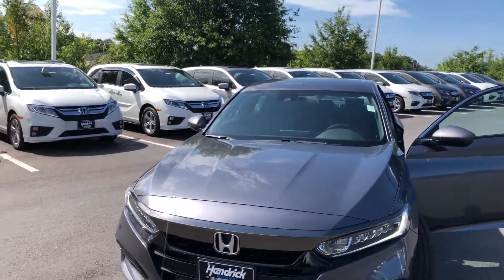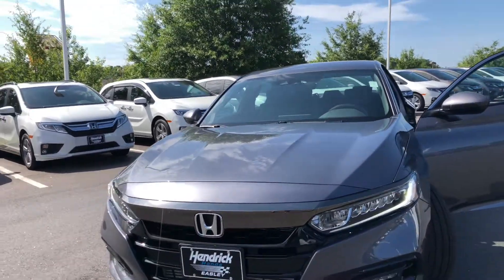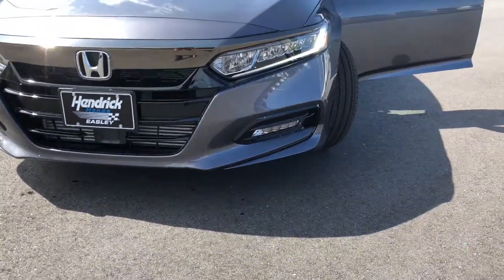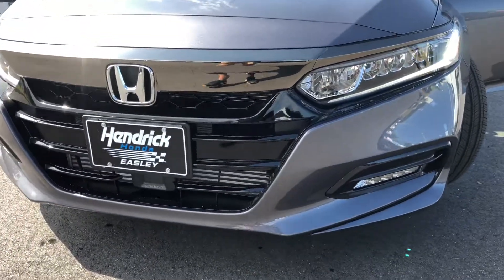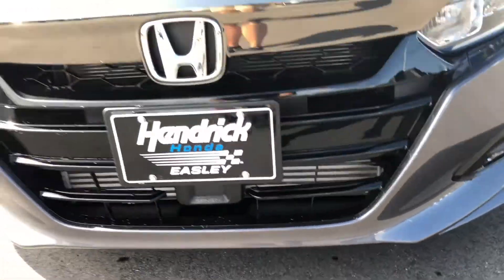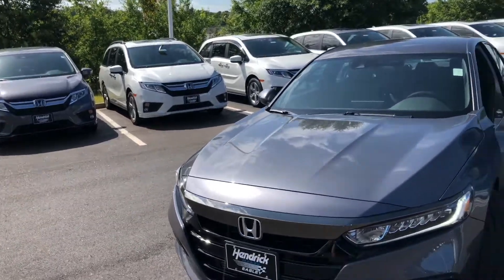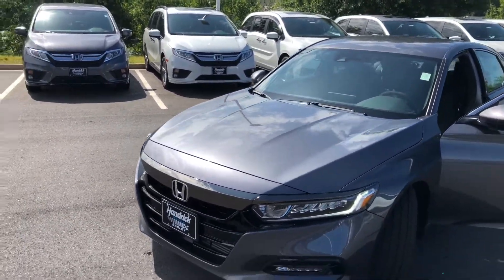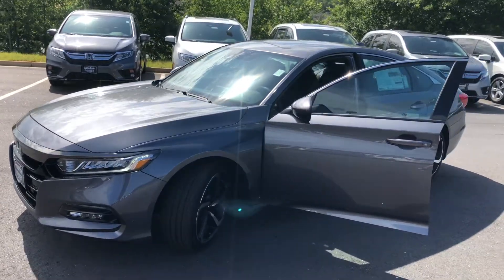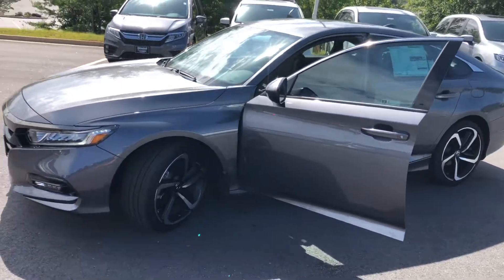This is the brand new 2020 Honda Accord Sport in a beautiful modern steel metallic. The Accord Sport comes equipped with all the Honda Sensing — you've got this sensor right here below, which gives you adaptive cruise control, lane keeping assist, road departure mitigation, and a forward collision warning in case somebody was to slam on the brakes in front of you.